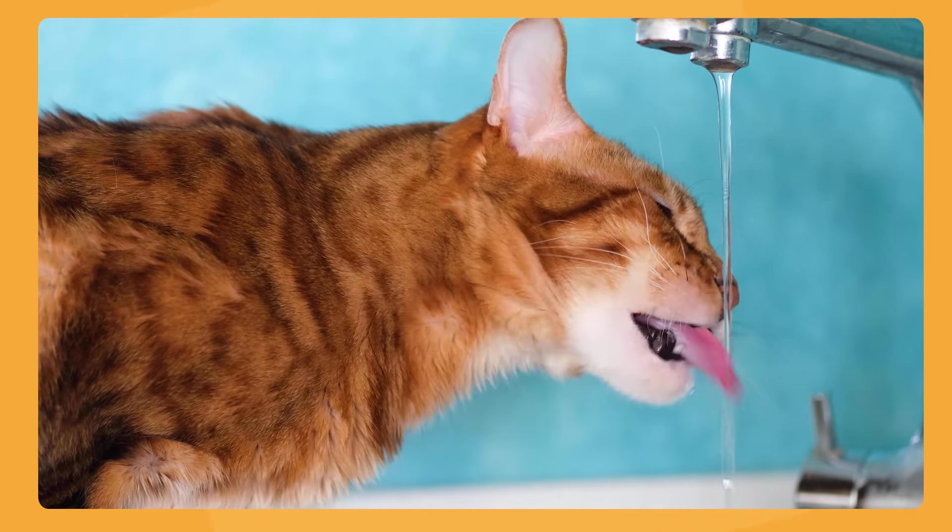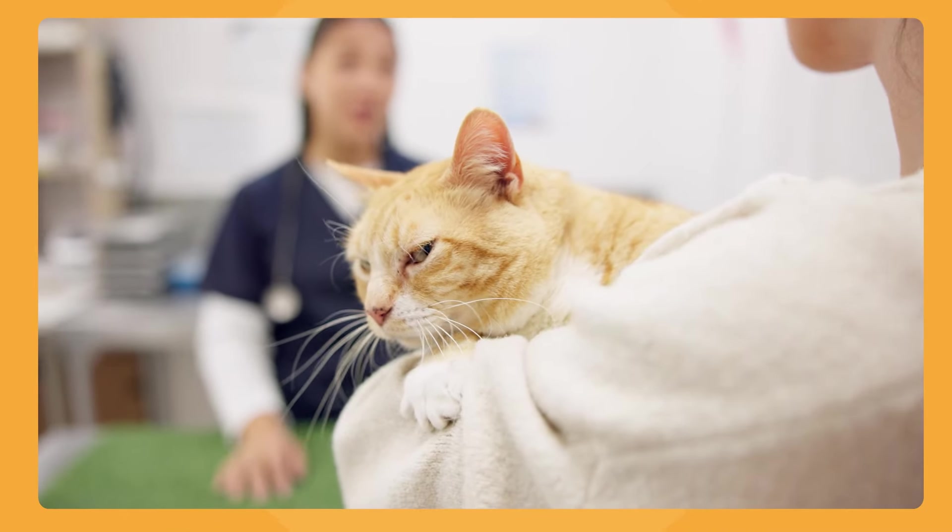This is also a common sign with kidney disease and several other conditions, so it's important that if you see this sign — drinking a lot — or any of the other signs I'm going to be talking about, you call a veterinarian and schedule an appointment to have your cat evaluated.